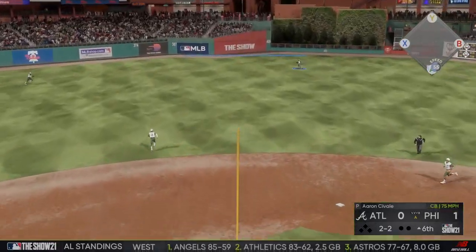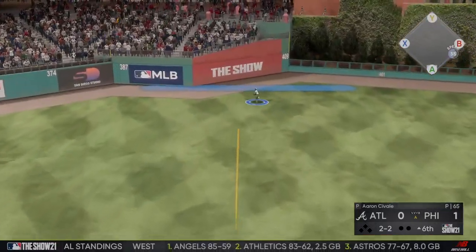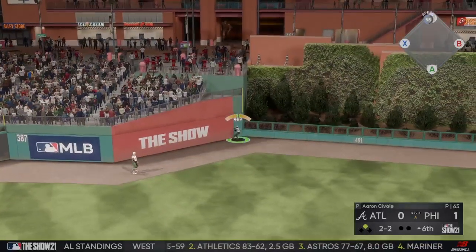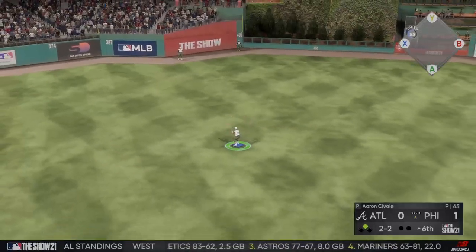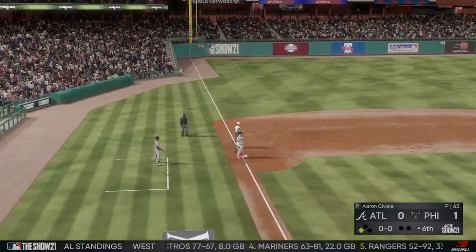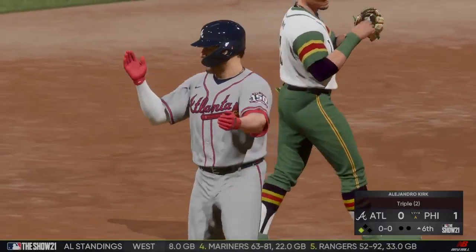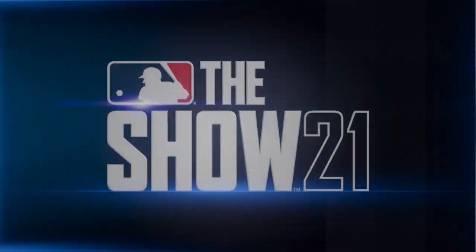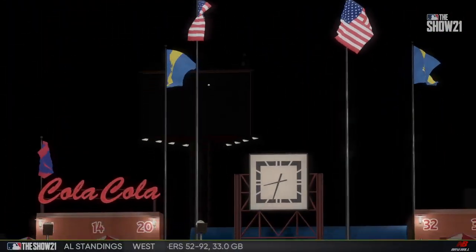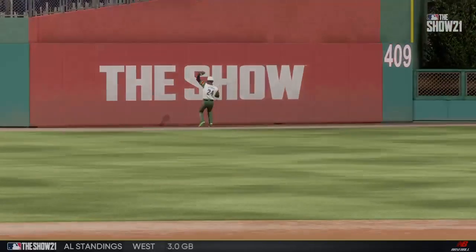Hangs on him a bit that time as it's belted out toward deep center field. Running hard, he's digging for second, around second — he's on his way to third. This guy smokes this thing, hustling all the way around to third. They've posted nothing but zeros in this one, but he stands ninety feet away now and they should be able to push him across.